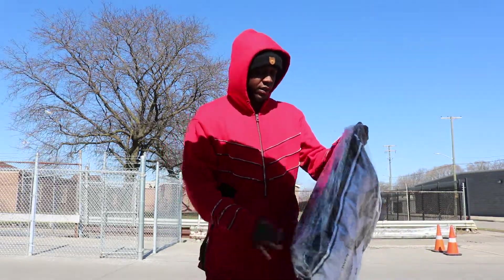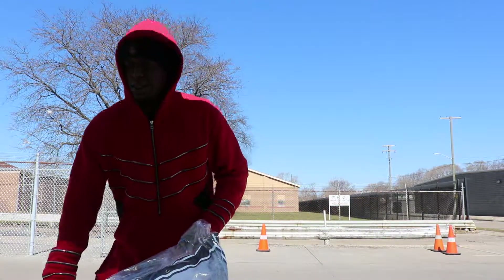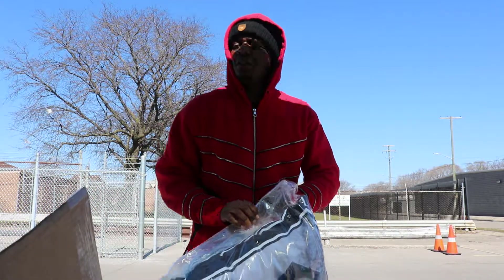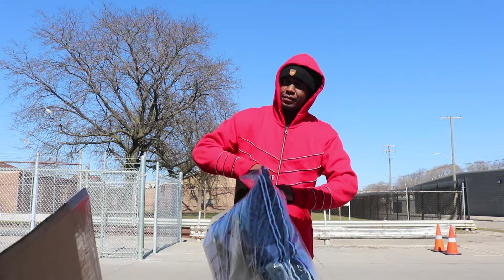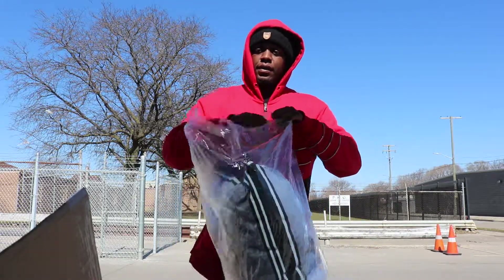It's kind of cold out here. I'm working on my camera today instead of working on my phone, a little bit more quality. I can't wait for the weather to pass so we can get some better video.